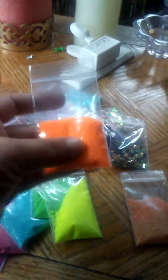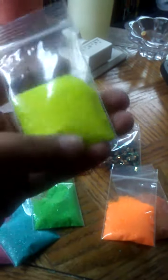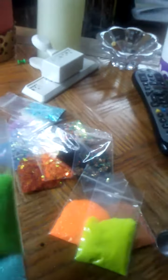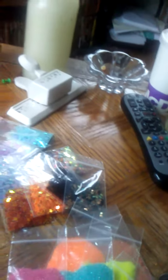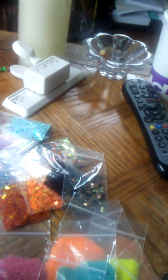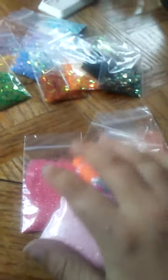So this is your iridescent neon orange, your iridescent neon yellow, your iridescent neon green, your iridescent teal, your iridescent cherry, your iridescent bubblegum, and your iridescent baby pink. So that's it for the extra fine glitters — there are eight of those.